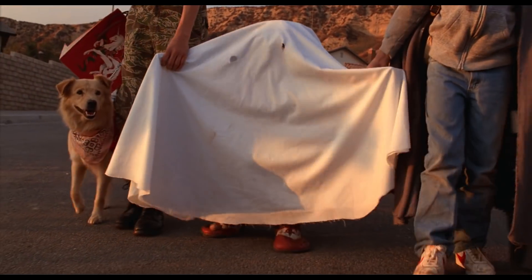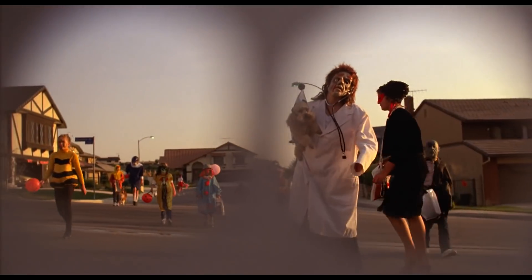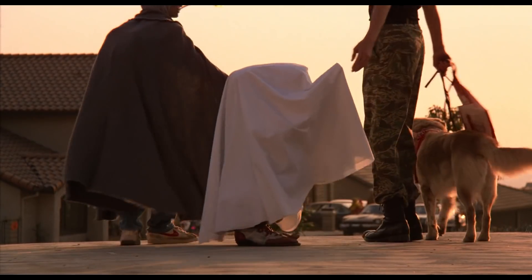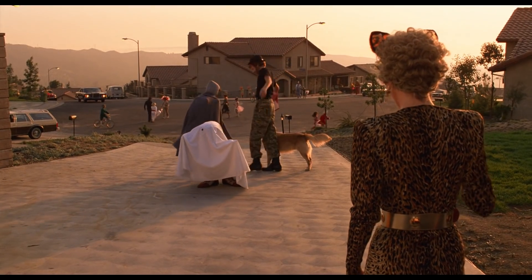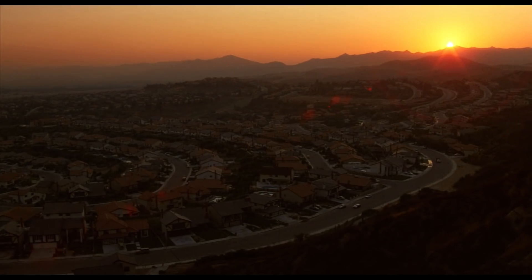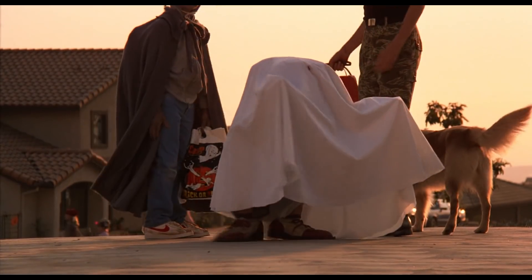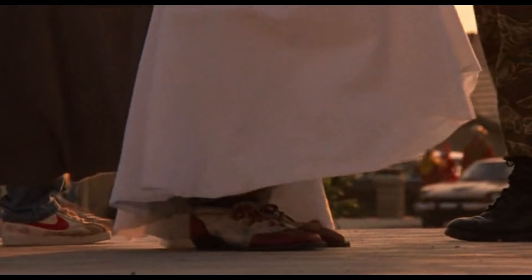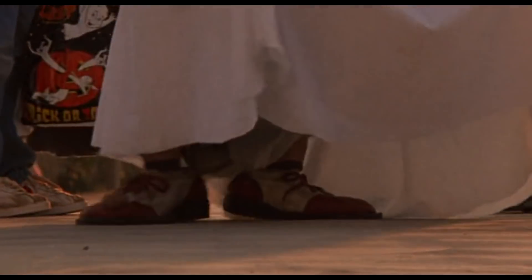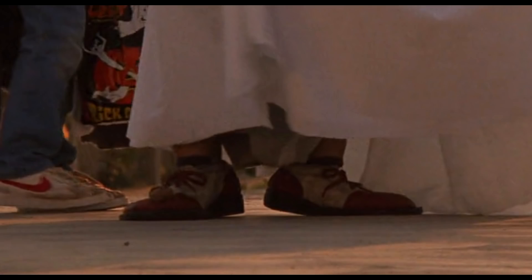Number 4. When Elliot takes E.T. to go out trick or treating, there's a fairly noticeable mistake — see if you can spot it. Did you catch it? When E.T. turns around, you can quite clearly see the very human legs of the person underneath the sheet playing him. E.T.'s legs are very thick and stumpy, but to get this shot of him turning around, they obviously needed a person under the sheet to get that movement, but you can see their legs under there all the same.